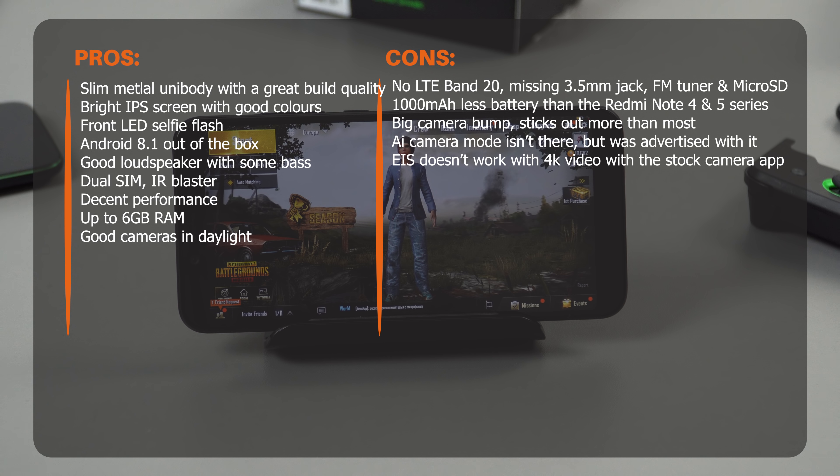The Redmi Note 5 has a better main camera with much better autofocus, better electronic image stabilization, and it also has FM radio, microSD card support, and a 3.5mm headphone jack. If Xiaomi combined the unibody housing and Type-C port with the Redmi Note 5, they would have the best all-rounder — but they're giving us these segregated releases which doesn't really make sense.